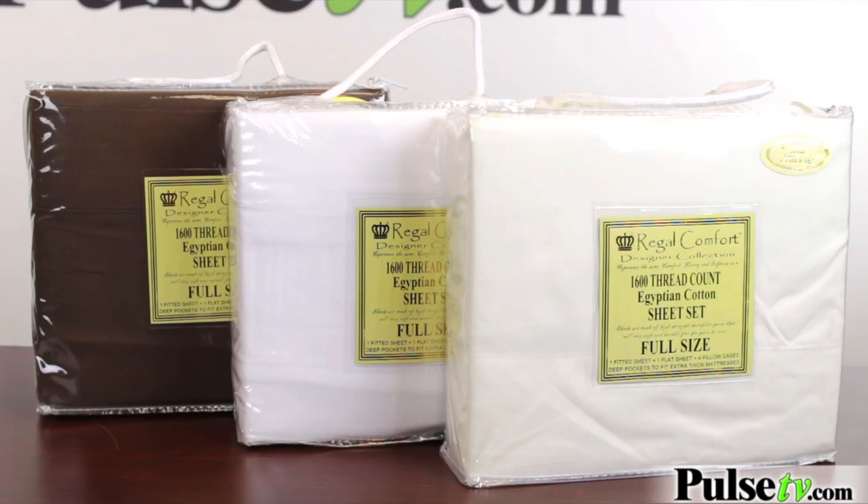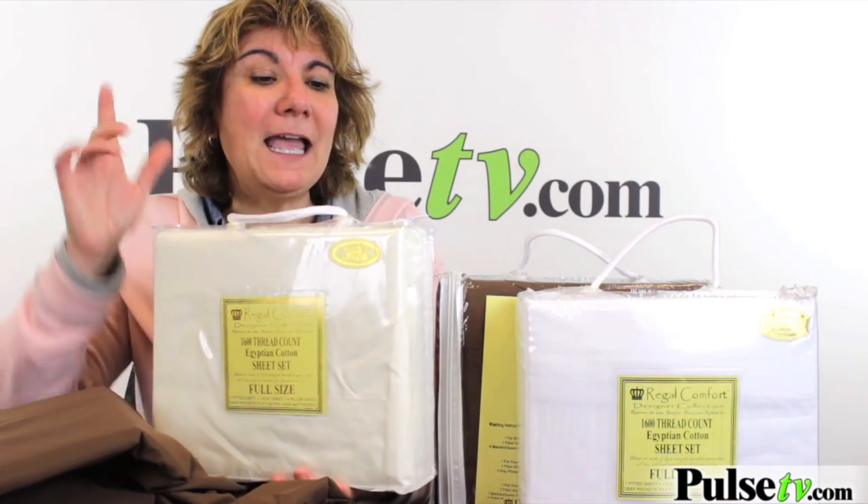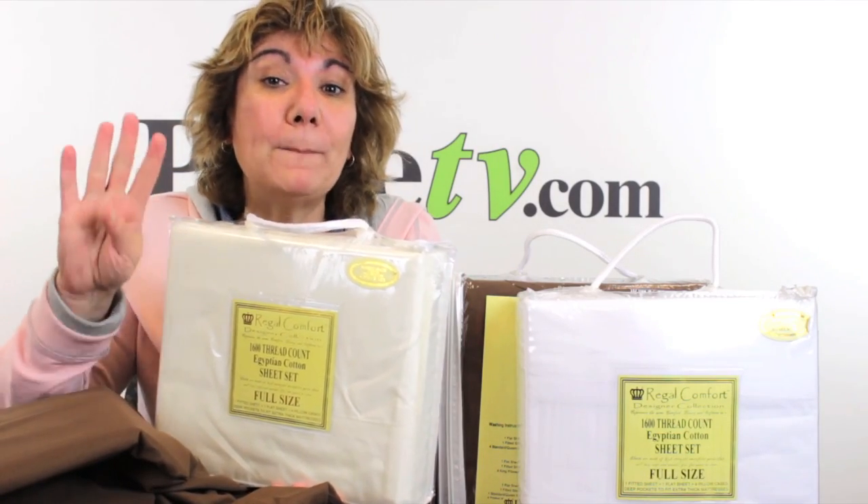The big difference is the price. We have a phenomenal price on these and you'll save even more when you buy multiples, and you can mix and match colors and sizes. These come nicely packaged, which is great for gift giving, and you get a flat sheet, a fitted sheet, and not two but four pillowcases.